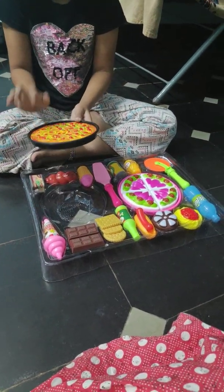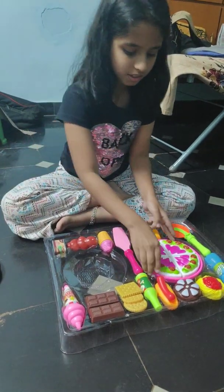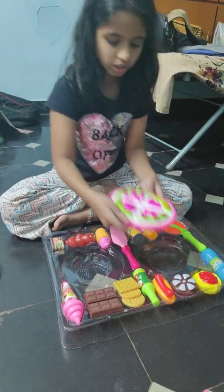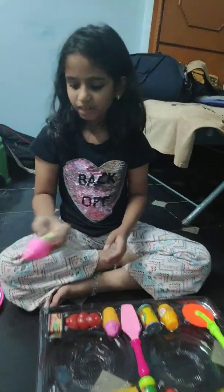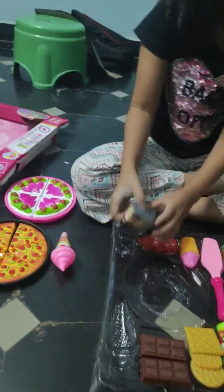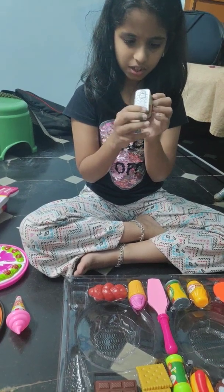Guys, this is the pizza. Here are three pieces — it totally comes with six pieces. And we got this pastry, which comes with four pieces. And we got ice cream. I think it's strawberry — yeah, I think it's strawberry.